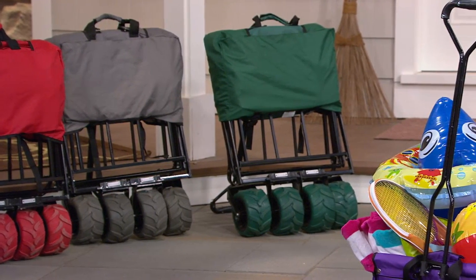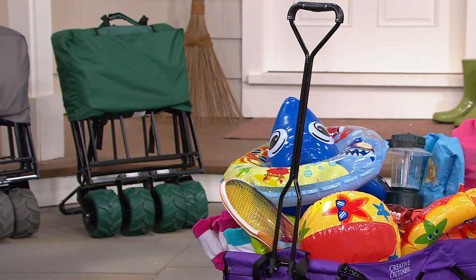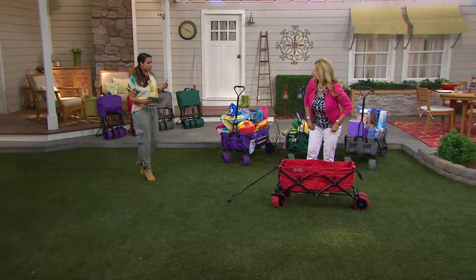This is on four easy payments of $26.73. By the way, this wagon you'll only find here at QVC — it was created just for us.